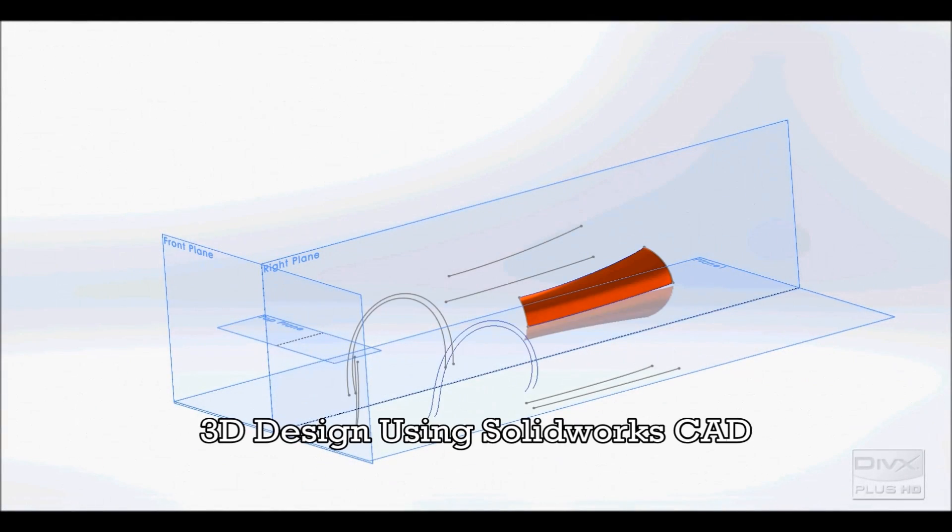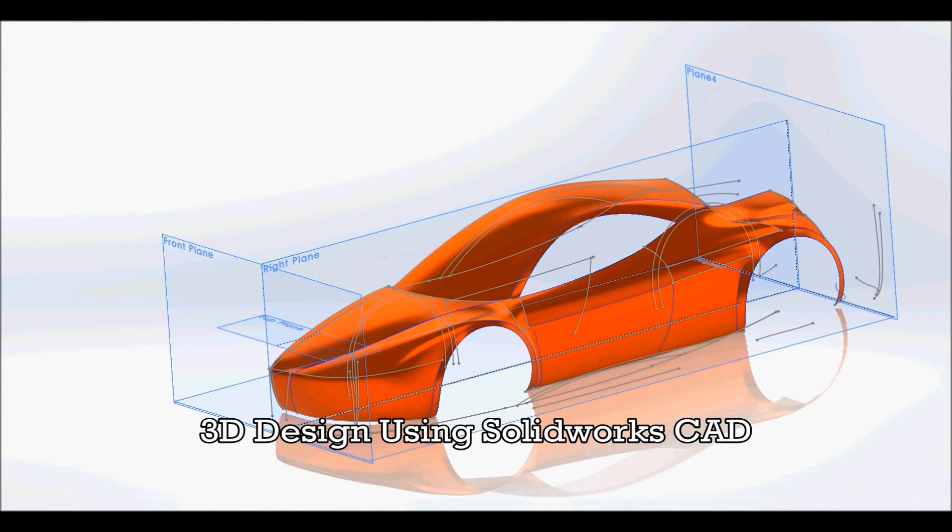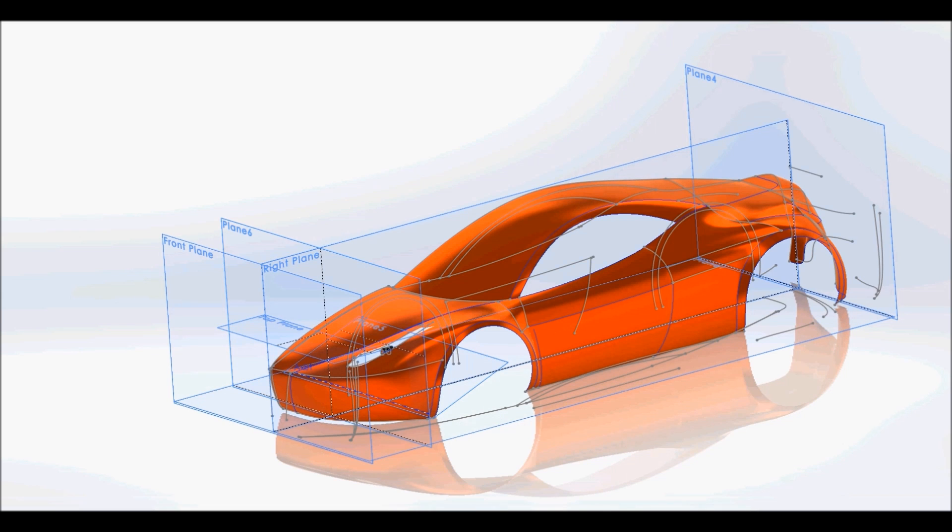Here, a student models a sports car using SolidWorks computer-aided design software. The model is constructed by multiple sketches on a 3D plane.